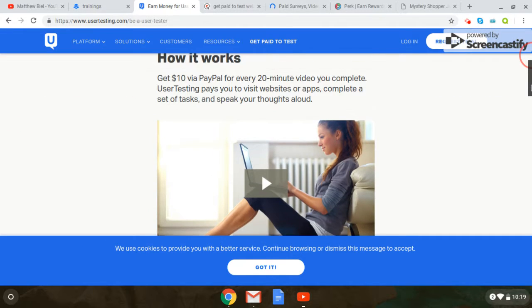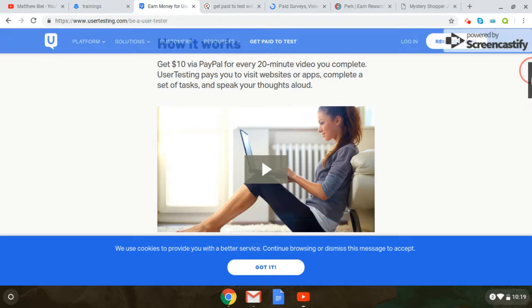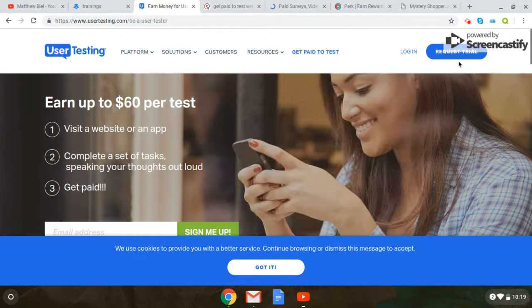It's pretty simple to do. And right here it says exactly how it works. You get $10 via PayPal for every 20-minute video you complete. User Testing pays you to visit websites, apps, complete tasks, and speak your thoughts. So you can sign up and get $10 for every 20 minutes, which comes out to almost $30 an hour, and they pay via PayPal. You go to usertesting.com and click on 'Get Paid to Test.'